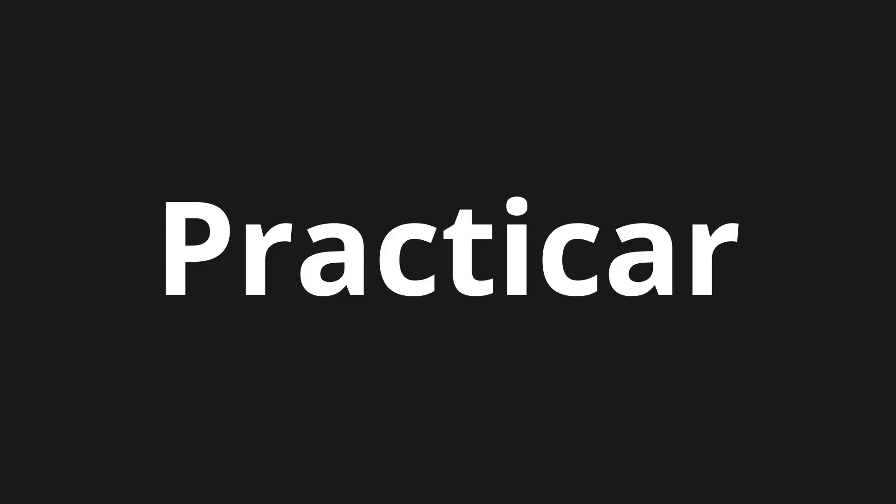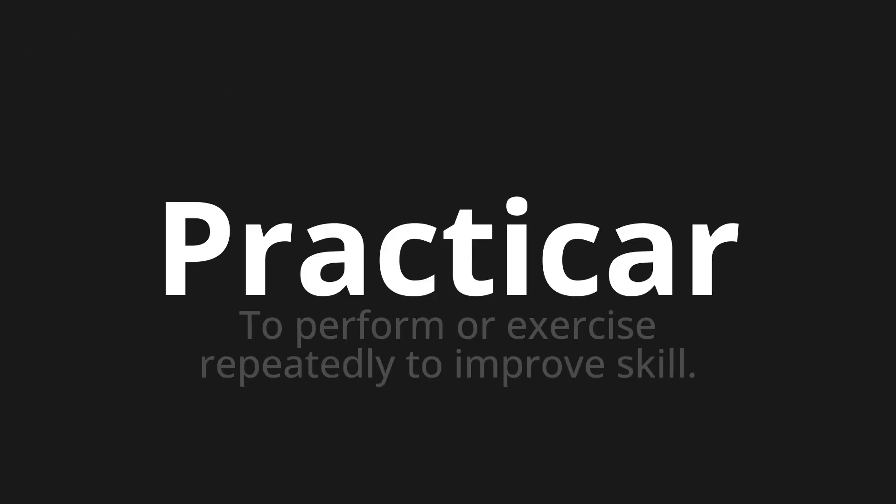Welcome to this pronunciation video. Today, we will be focusing on a new word that you might find challenging or interesting. Let's dive into today's word: Practicar, which means to perform or exercise repeatedly to improve skill.